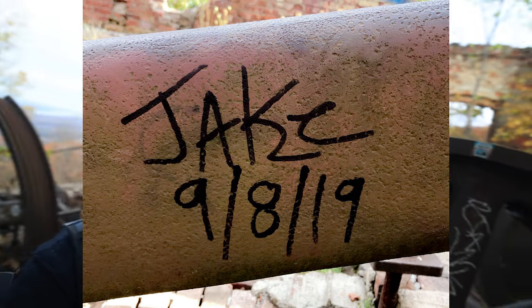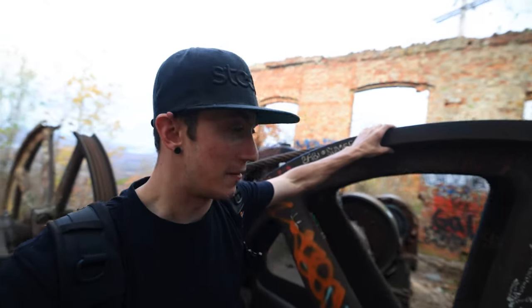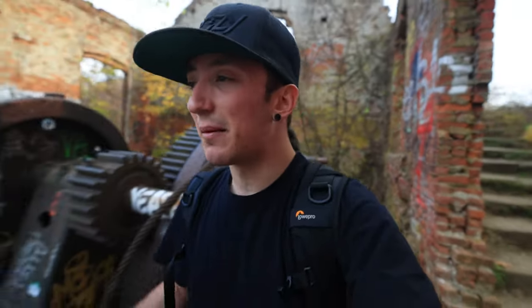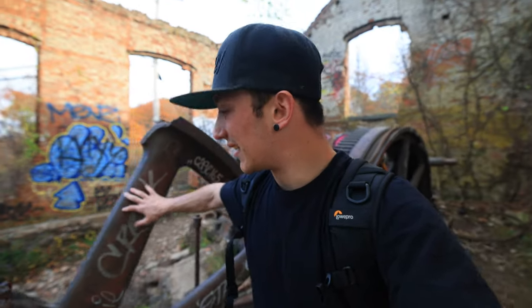I came here before but I don't remember the exact date — I have to look back through my memories. Right now we're trying to find my name because I wrote it in sharpie on one of these pieces of equipment, and I can't seem to find it. I really remember putting my name on one of these things but it's just not there.